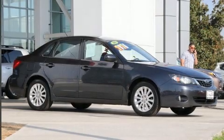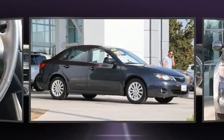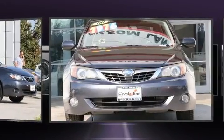Take command of the road in the 2009 Subaru Impreza. This four-door, five-passenger sedan provides exceptional value.